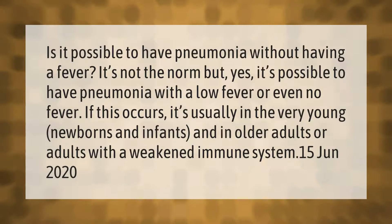Is it possible to have pneumonia without having a fever? It's not the norm, but yes, it's possible to have pneumonia with a low fever or even no fever. If this occurs, it's usually in the very young — newborns and infants — and in older adults or adults with a weakened immune system.